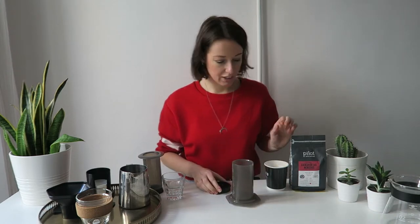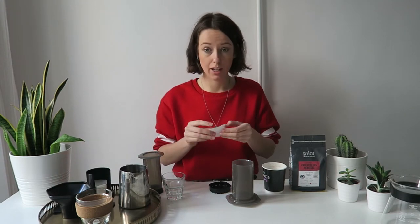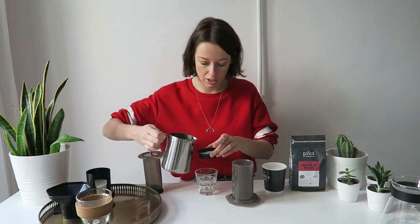Welcome to part two of this unboxing video — it's time to brew the coffee. I just ground the coffee at my job. Let's make an AeroPress. I'm gonna use two filters, put them in here, and rinse them.